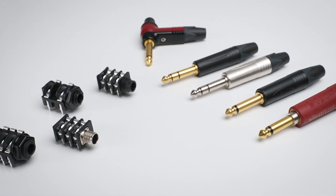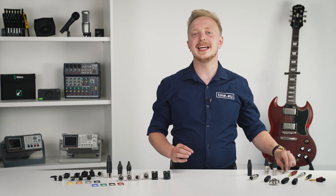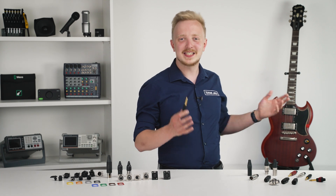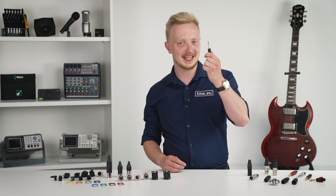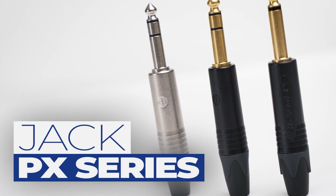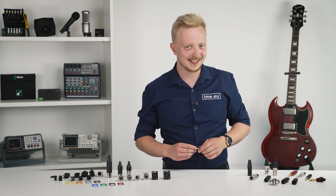Neutrik also offers a great choice of phone connectors and sockets. The quarter-inch jack is mostly famous for guitars — since the dawn of time, musicians all over the world have been plugging in this connector. On the website you can get the PX series from Neutrik: robust and reliable.